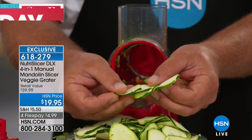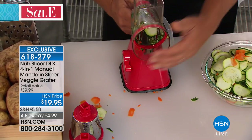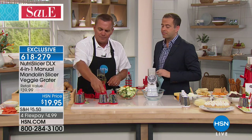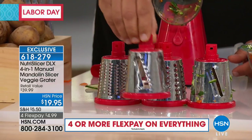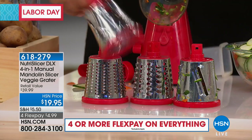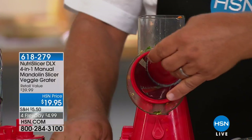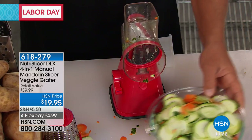With the four drums — not three, four drums that you get today. Normally we have three drums: the slicing drum, the coarse grating drum, and the fine grating drum. Here at HSN, this is an exclusive drum — only the HSN customer gets this with the set today. It's the wavy drum, the ripple drum. To change these out, it's so simple — all I did was take one drum out, slide the new drum in, and the handle locks it in. You'll hear it click.